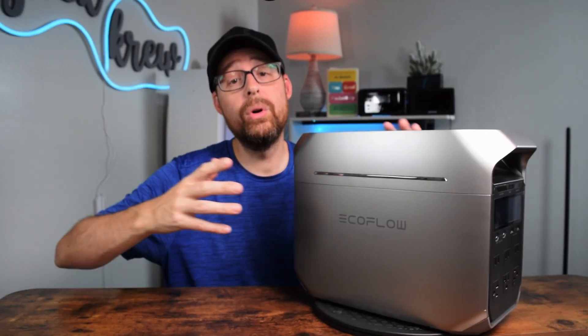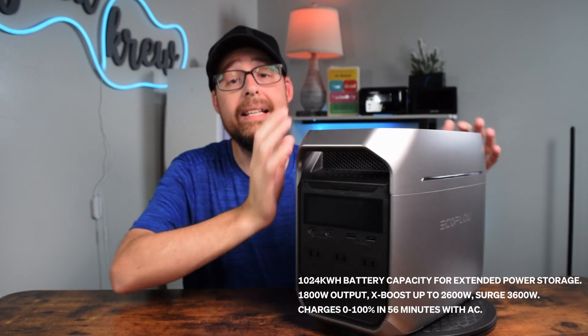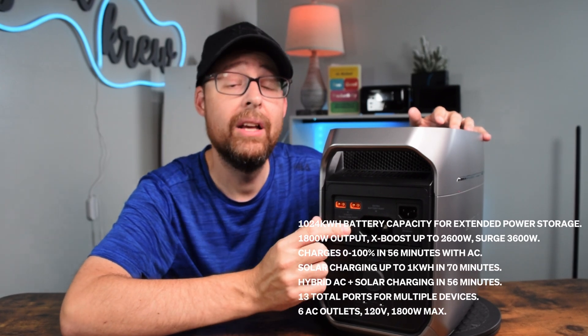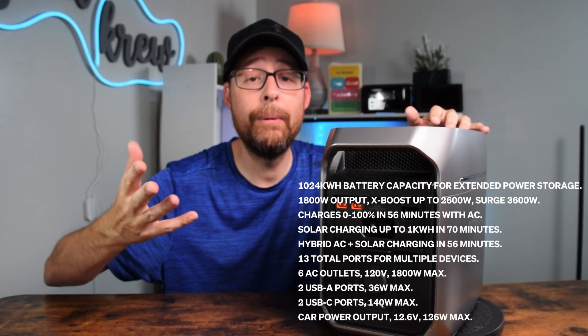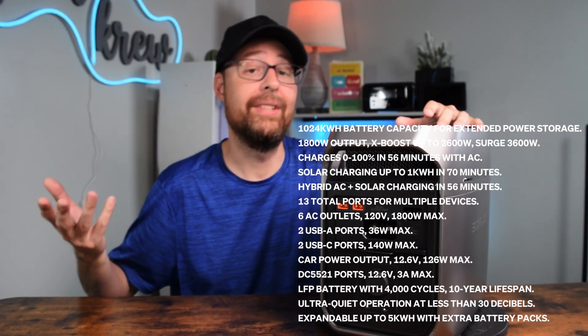Leave a comment on what you use battery backups for — I'd love to see your responses. When it comes to charging, you can charge using a regular AC outlet in just 56 minutes from zero to 100%. You can also use two 500-watt solar panels (1,000 watts total), which takes about 70 minutes. Using both AC and solar together, it's still only about 56 minutes.